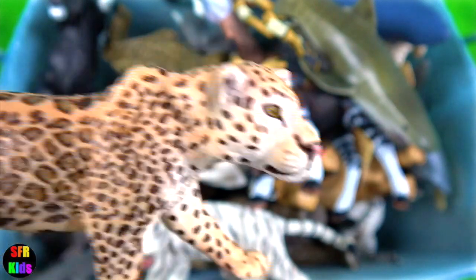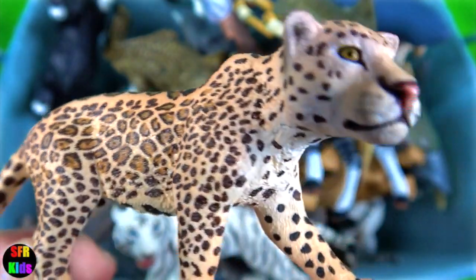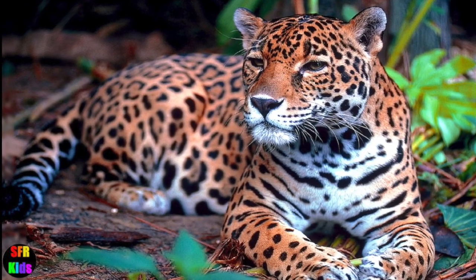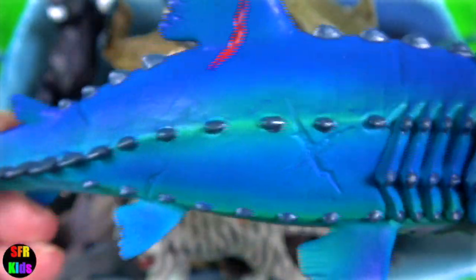The jaguar — its typical colouration is orange to tan with black spots arranged in rosettes with a black spot in the centre. A blue monster fish with splashes of red where it's been in a fight.